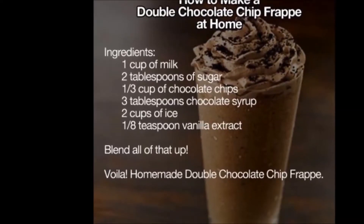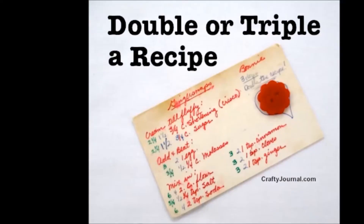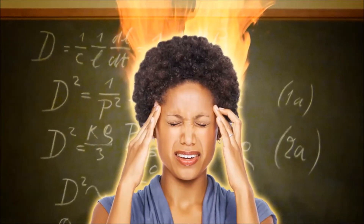Double chip chocolate frappe. Easy recipe. But I want two cups, so I have to double this recipe, right? What is 1/3 into 2? That's a tough question.